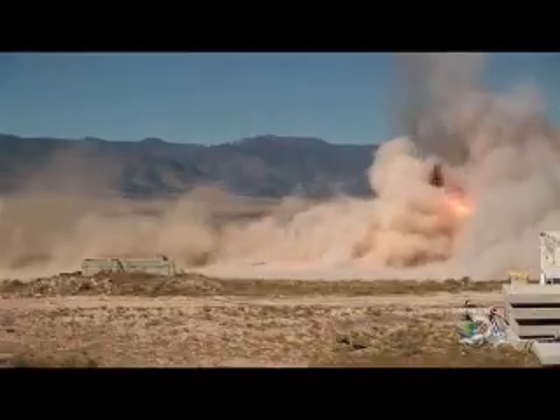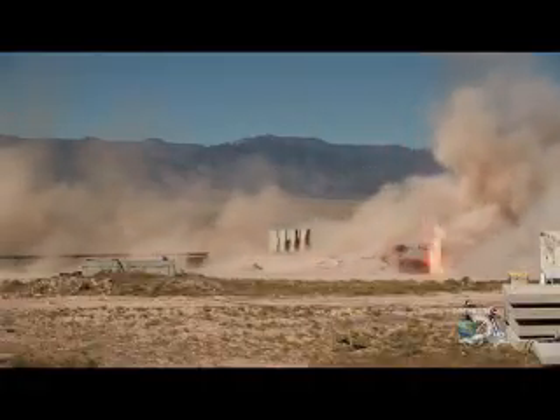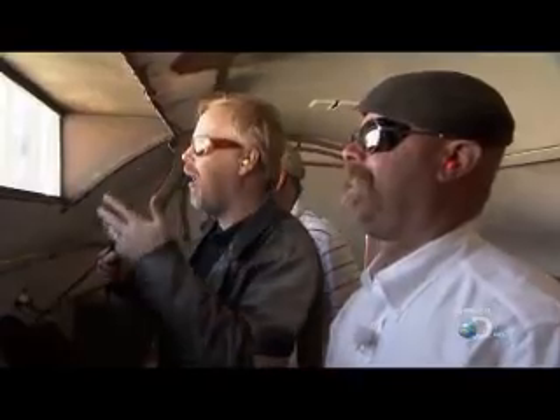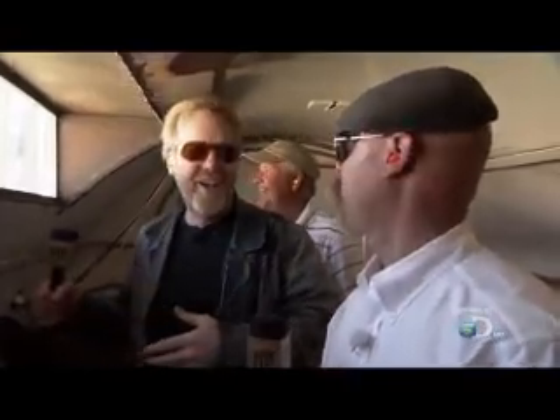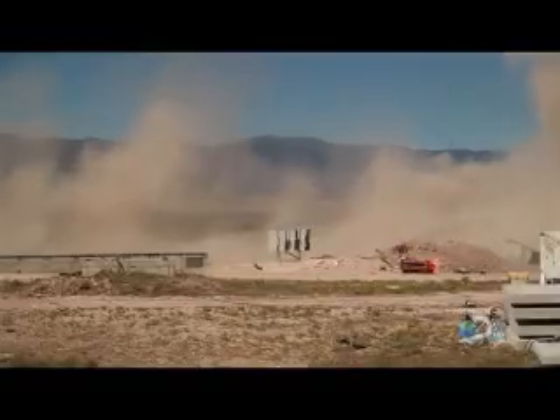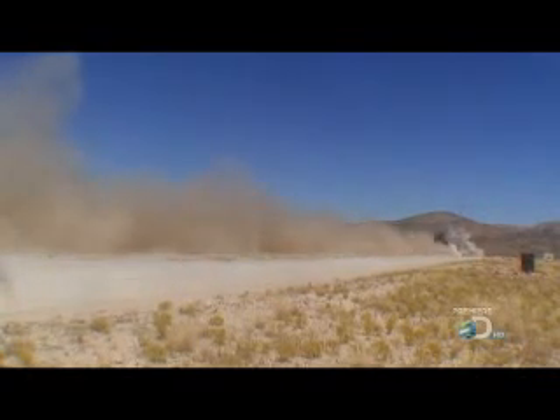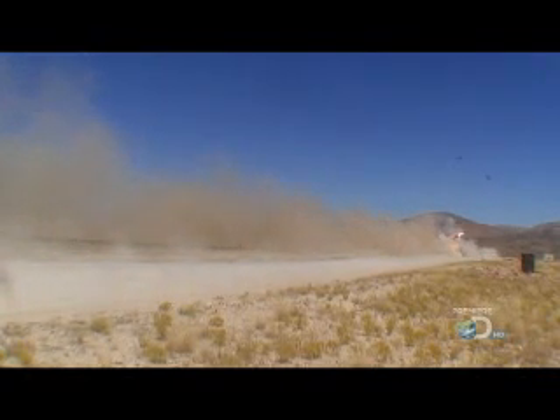Wow! Holy crap! That didn't mess around. That second stage was a hell of a thing — it just disappeared. Now that was really, really fast.